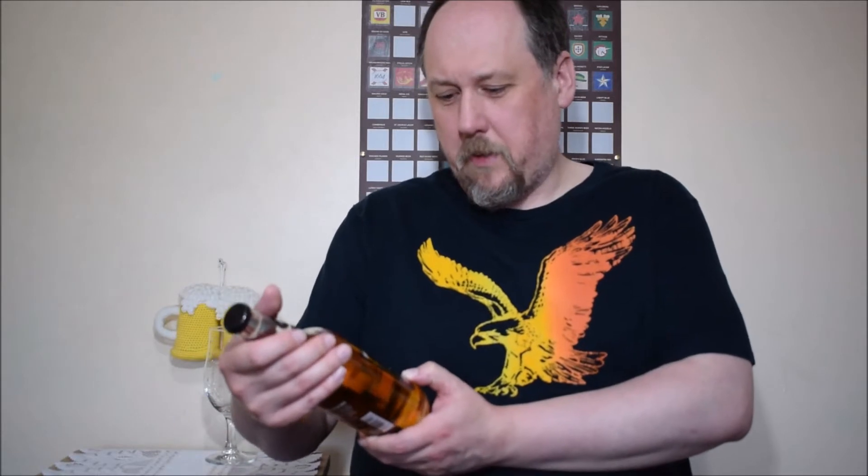Hello, welcome to Next Day Degustation. This time I have a cider — it's a Welsh cider, Black Dragon. Trying to pronounce it somehow: Gwinty Draig. It's a Welsh cider and perry company.